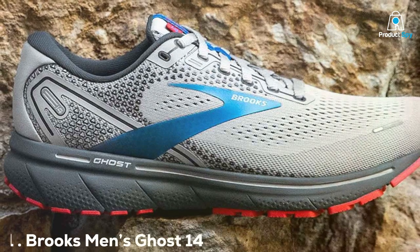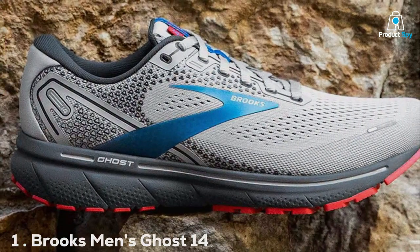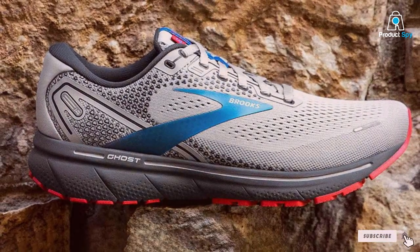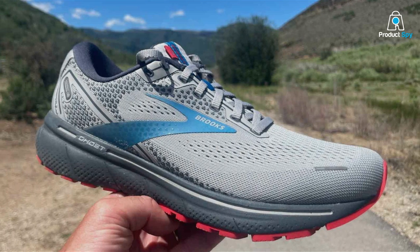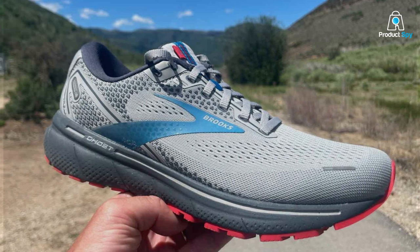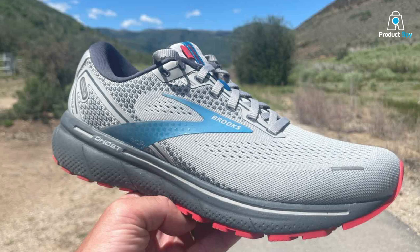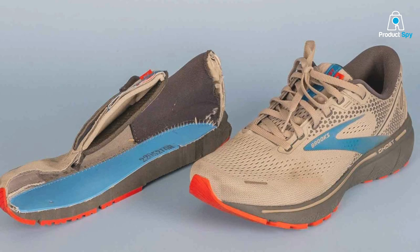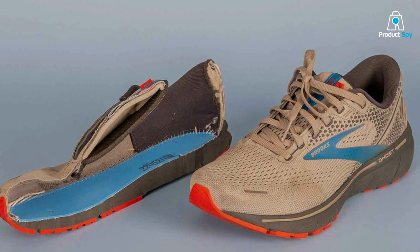Number 1 on our list is the Brooks Men's Ghost 14 Neutral Running Shoe. Brooks has been a trusted name in the running community for years, and the Ghost 14 continues to live up to the reputation. The design of these shoes is sleek and modern, making them suitable for both training and casual wear. In terms of quality, Brooks has not compromised.